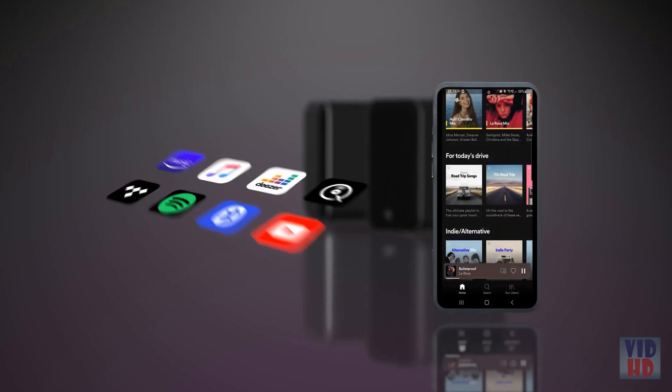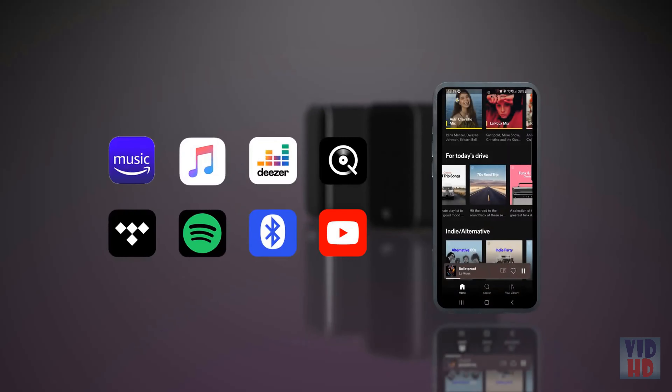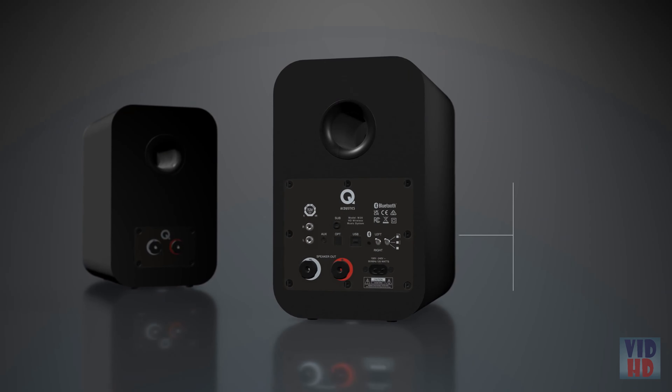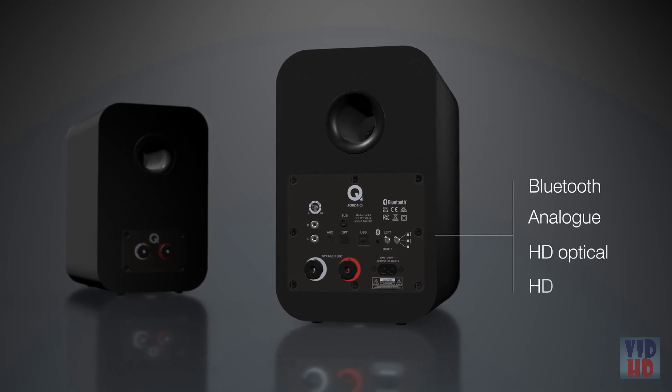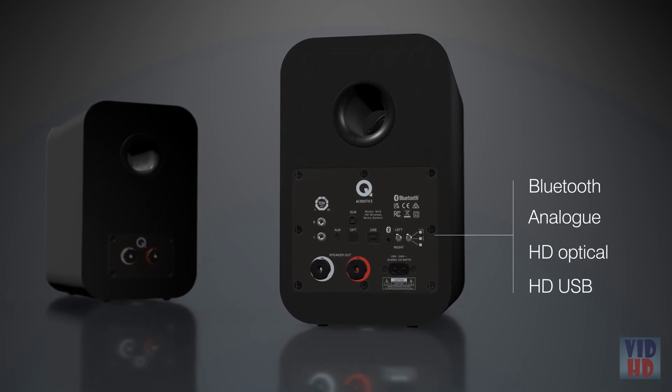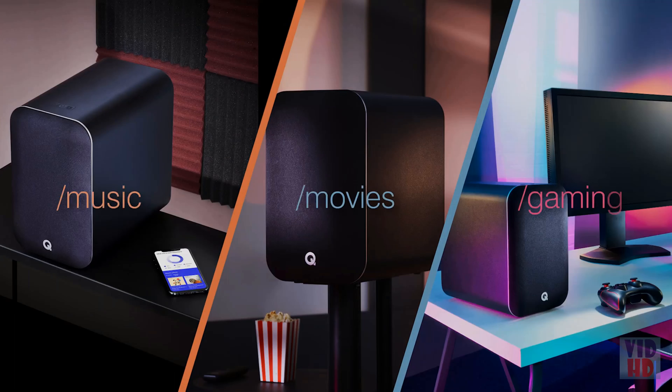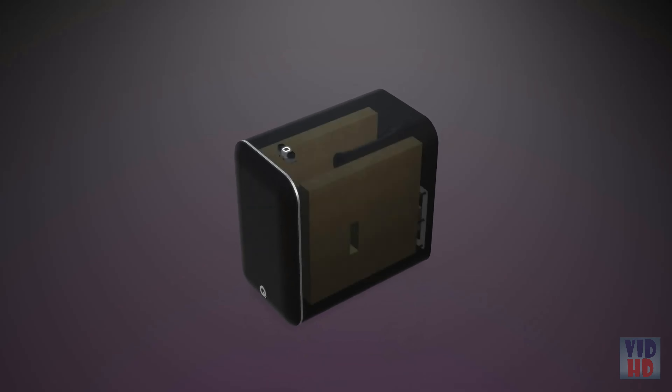Connect a smartphone or media player using high-resolution aptX HD Bluetooth to enjoy high-resolution wireless streaming, or use the wide selection of inputs to connect a TV, games console, turntable, CD player, or whatever else you fancy. No matter if you're listening to music, watching a movie, or playing a game, the M20 HD wireless music system delivers high-quality performance every time.